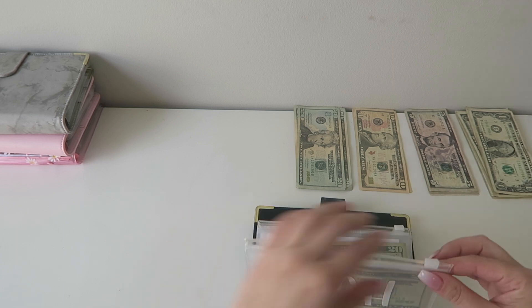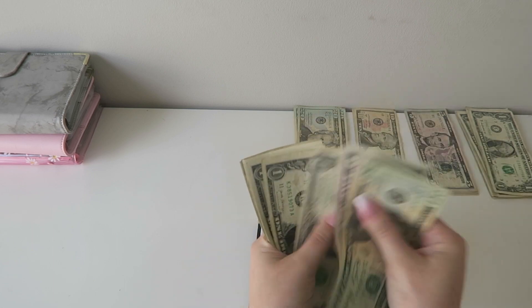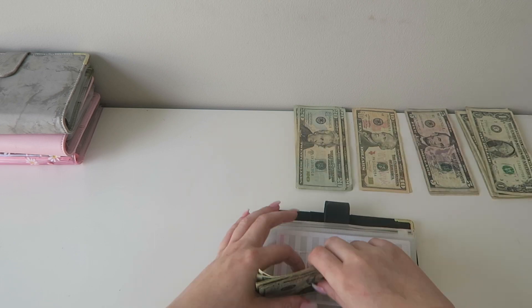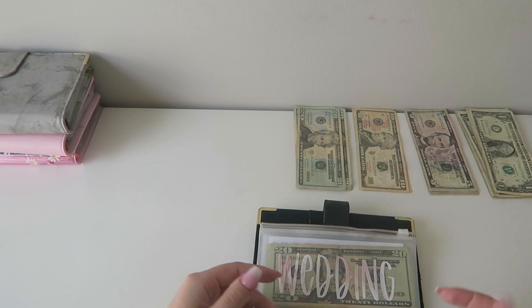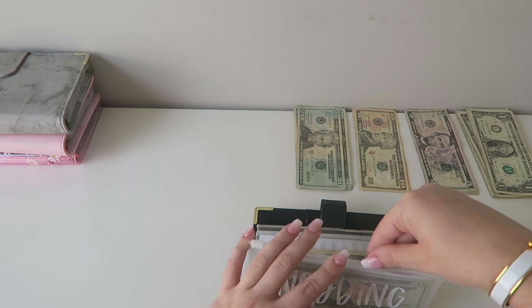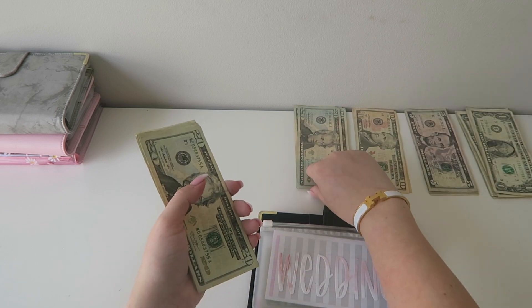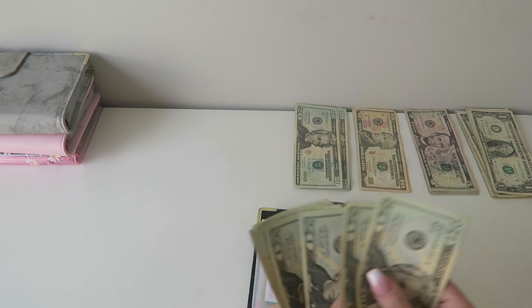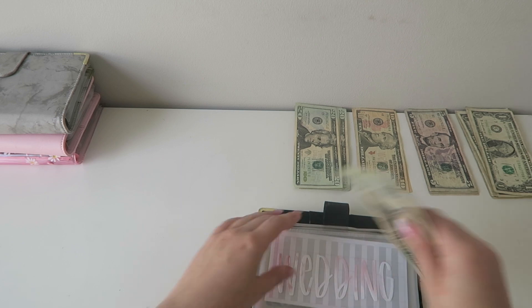Tech today is getting skipped, but it has $40. Wedding today is getting $20. This is not for my wedding — this is for my friend's wedding in September. Right now I'm saving for the Bachelorette week in June. But now it has $220.